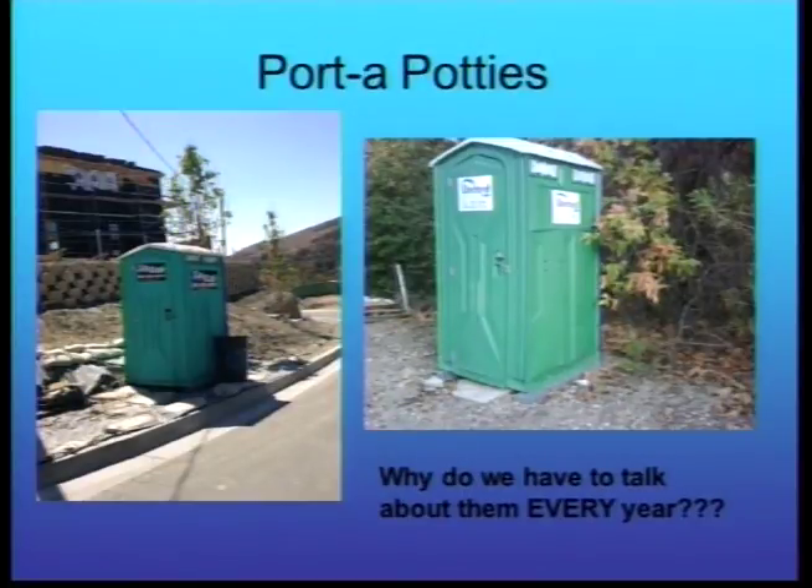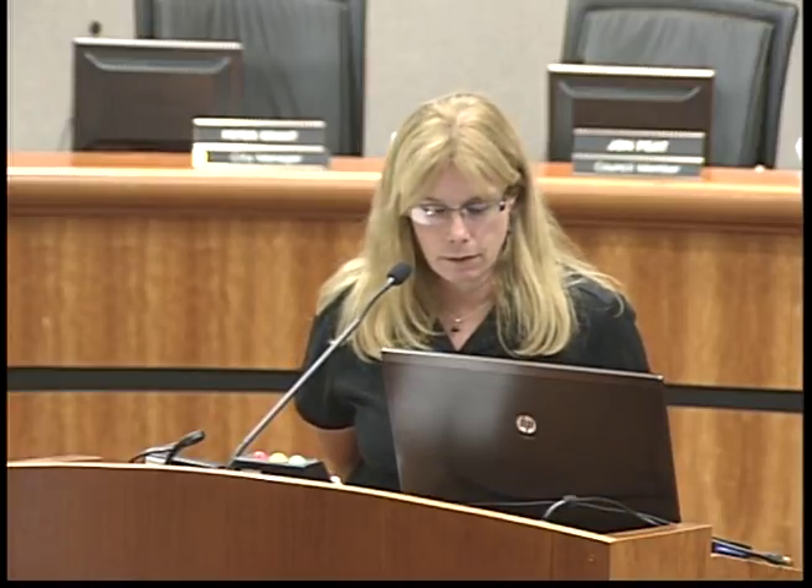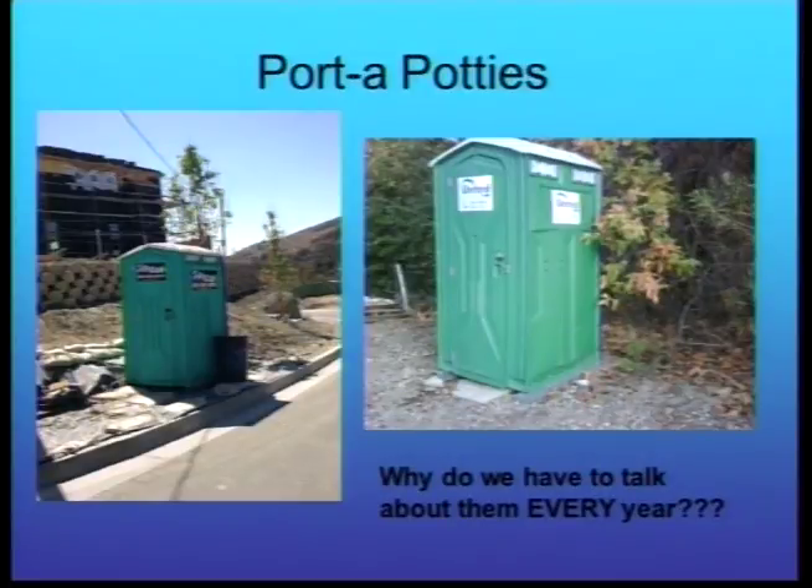Why do we keep talking about porta-potties every year? Because every time you go out in the field, you can find one, two, or ten without proper containment. They do cost a bit extra to have containment underneath, but that's the minimum. The permit states the containment must be able to hold the volume of liquid being contained — a three-inch pan may not be enough, but at least it's something. One example shows the containment pan present, but all the BMPs protecting the gutter had broken down and needed maintenance.